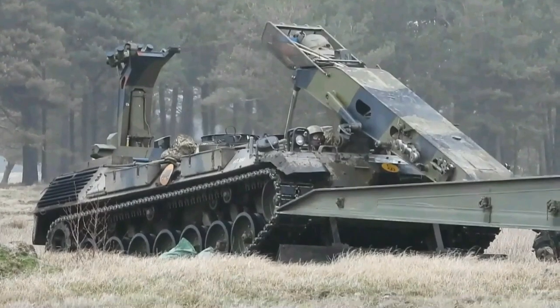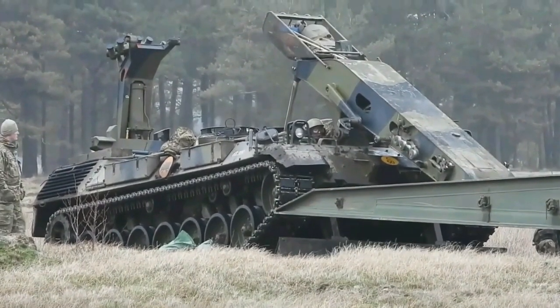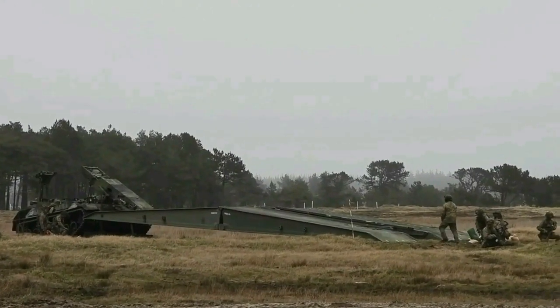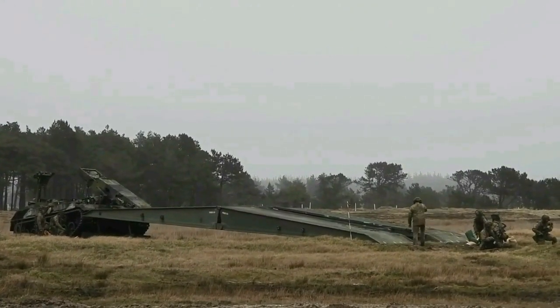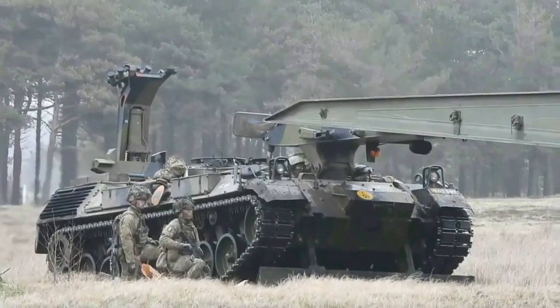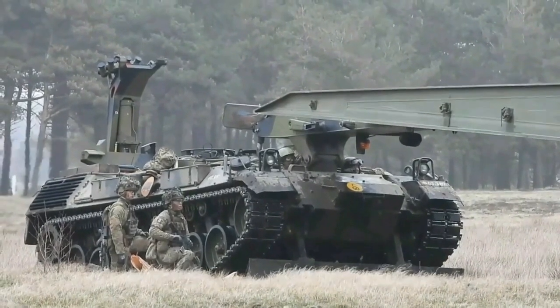The M60 Armored Vehicle Launched Bridge is an armored vehicle based on the M60 pattern main battle tank hull, and used for the launching and retrieval of a 60-foot (18 meter) scissors-type bridge. The AVLB consists of three major sections: the launcher, the vehicle hull, and the bridge.